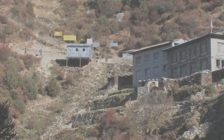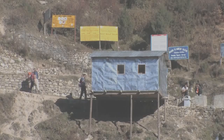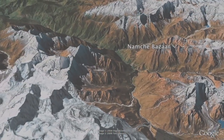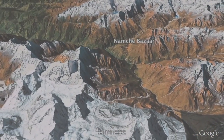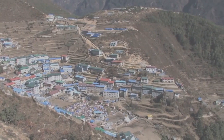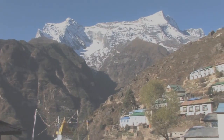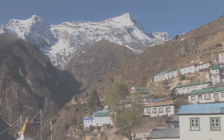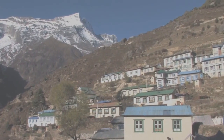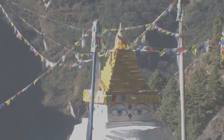As you reach Namche you have to pass a police checkpoint, where they will ask to see the tickets you purchased at the entrance to the Sagarmatha National Park. Namche Bazaar is the most important town in the Khumbu region — the land of the Sherpa people — located at 3,440 metres above sea level. After the difficulty of the last day you will feel the rest day at Namche is well deserved. The idea behind the rest or acclimatization day is to climb high during the day and then sleep lower, which will help your body adjust to the altitude more easily.